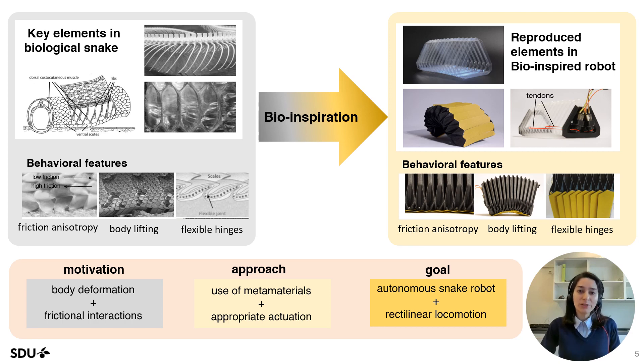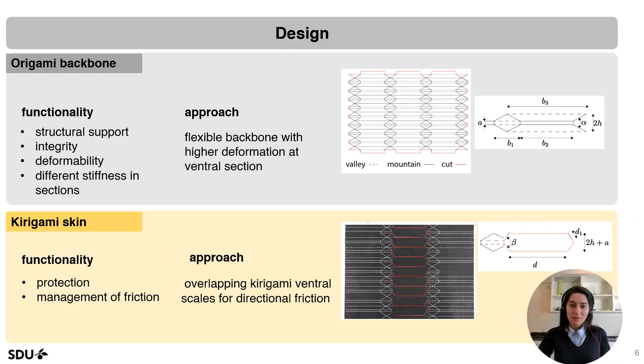With our unique design, we also provide body lifting during rectilinear locomotion. We considered functionalities such as structural support, integrity, deformability, and different stiffness in different sections for designing the backbone. For designing the kirigami skin, we considered protection and friction management.